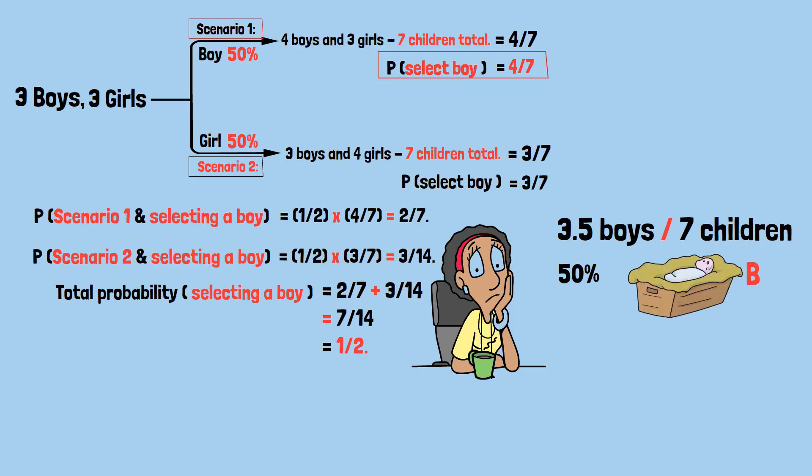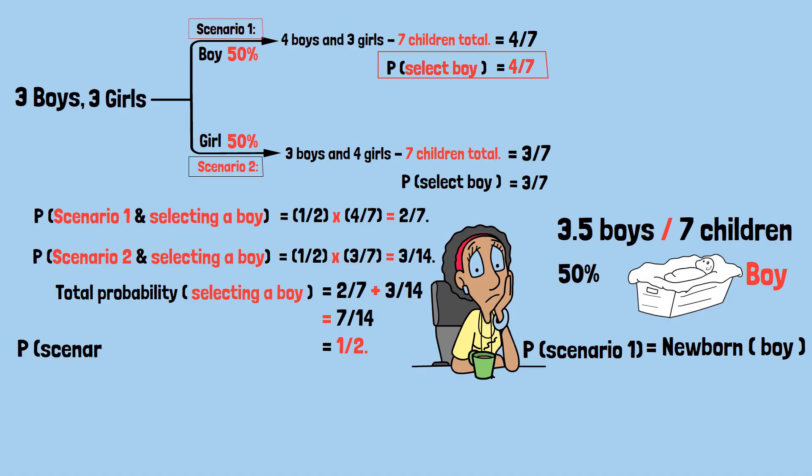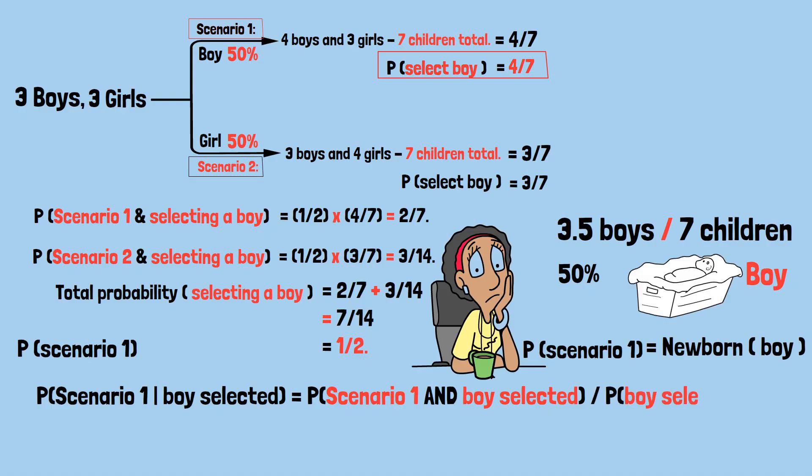We need to find the probability that the newborn was a boy given that we did select a boy. So P(scenario one | boy selected) = P(scenario one AND boy selected) / P(boy selected). That equals (2/7) divided by (1/2), which equals 4/7 — approximately 57.1%.